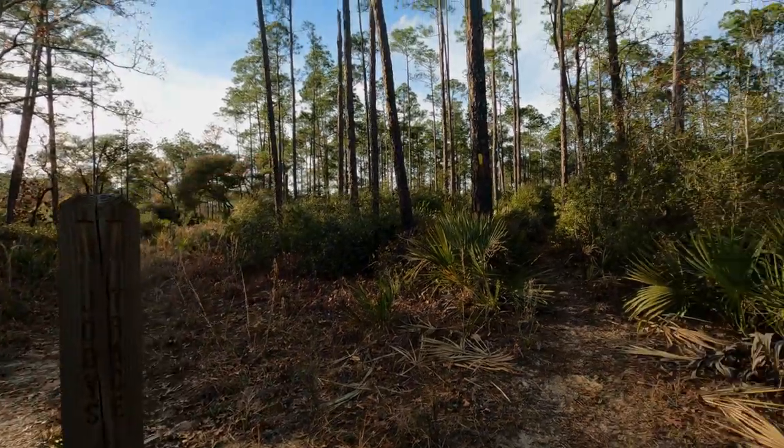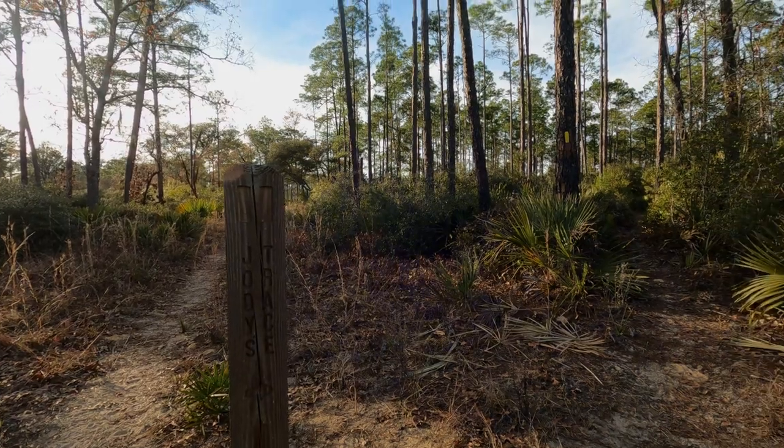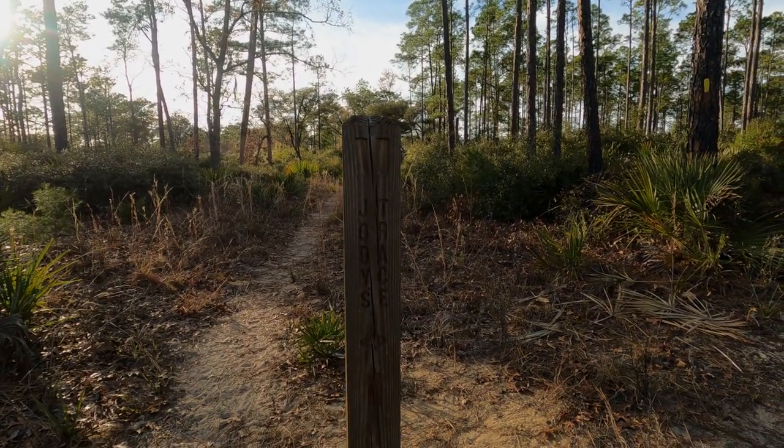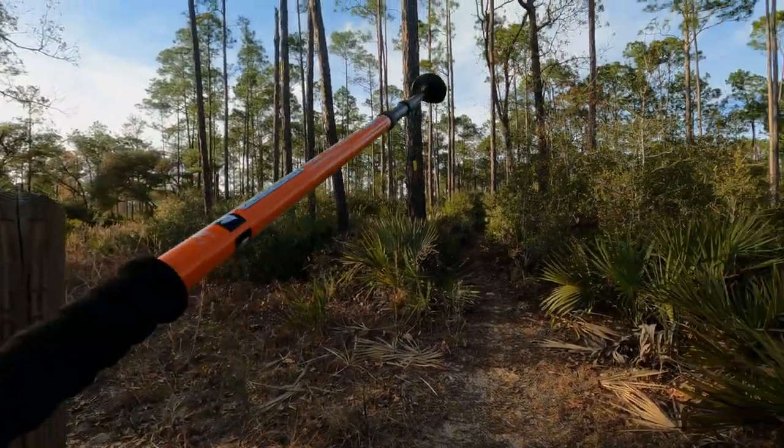So I was correct - that's the trail that went off to the right, so we've done a loop. And that's called Judy's Trace, when we first got on the trail, and we just came from that direction.